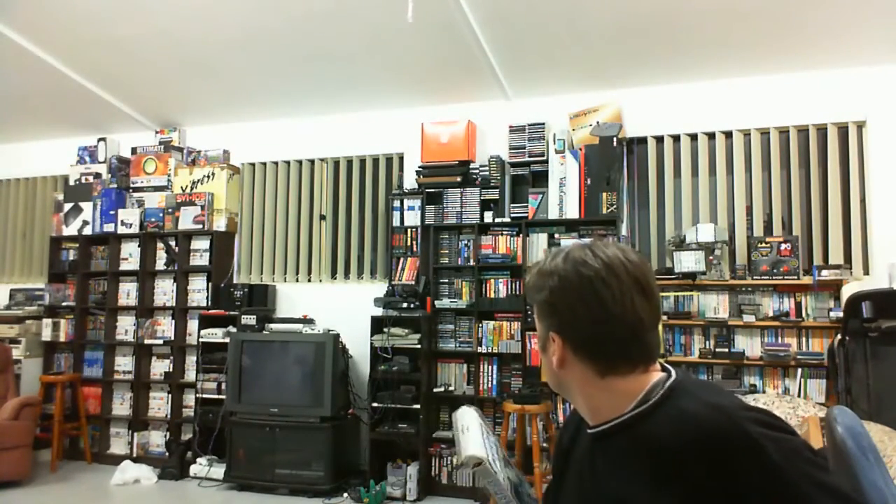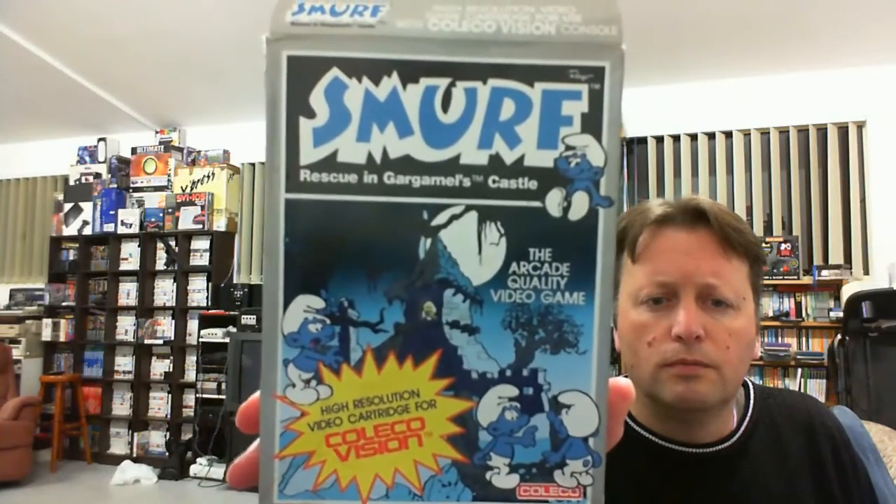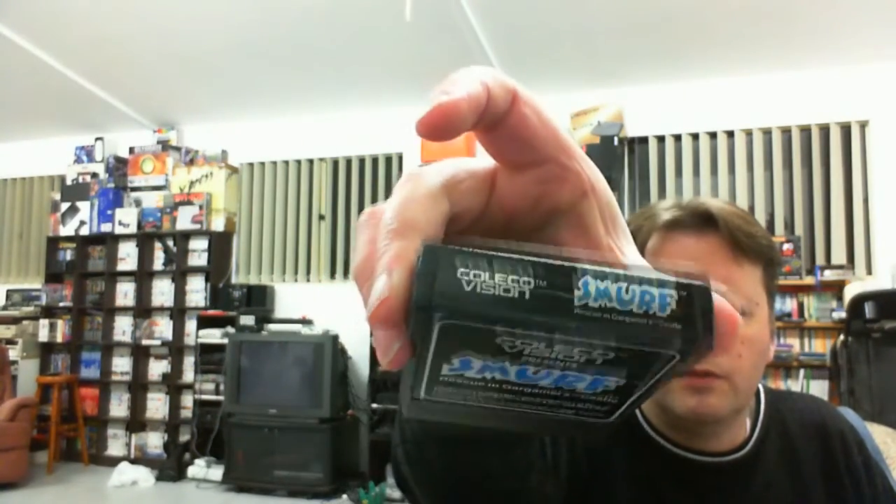Now the next one, which I also have loose, I actually probably have an Australian box for. When the Coleco first came out in Australia, they came out with the cardboard boxes, and later the more distributed ones came out in plastic boxes. But here's a cardboard box — so these were like direct-imported ones. That's definitely a US-manufactured one, and it's a really good label — definitely a very good copy.